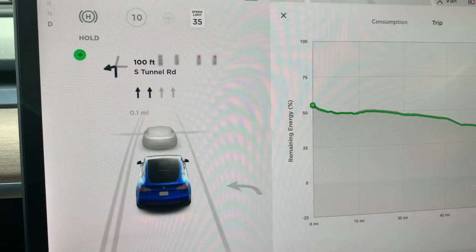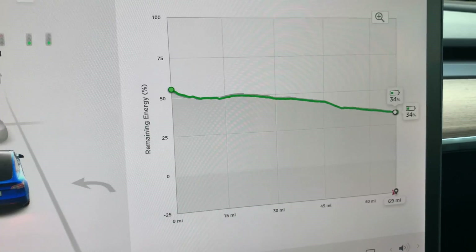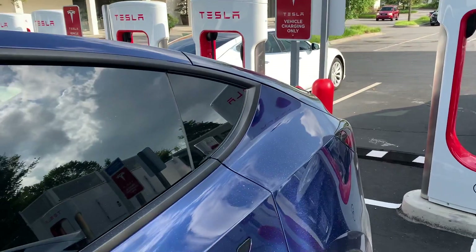Let's look at the energy usage for this trip. It was originally estimating we'd get here at 36%, now it's estimating we'll get here at 34%, and we're almost there. We made it.